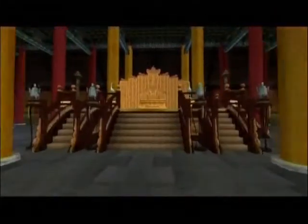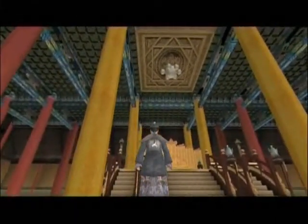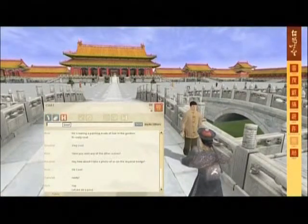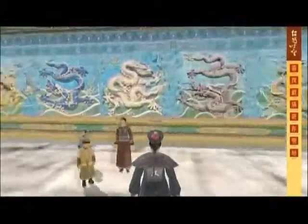Museum visitors can watch dramatised scenes, such as court officials meeting in conference with the emperor. They can interact with each other, or with a wide range of volunteers, staff and automated characters through pre-recorded or live guided tours on topics such as dragons, the imperial gardens or feng shui.